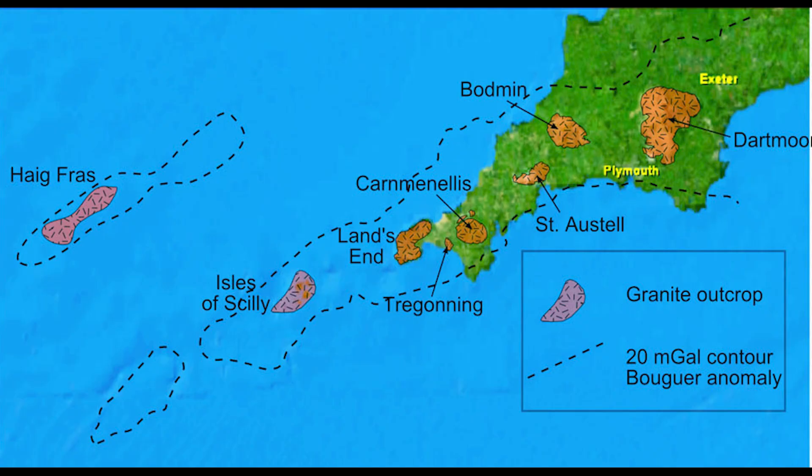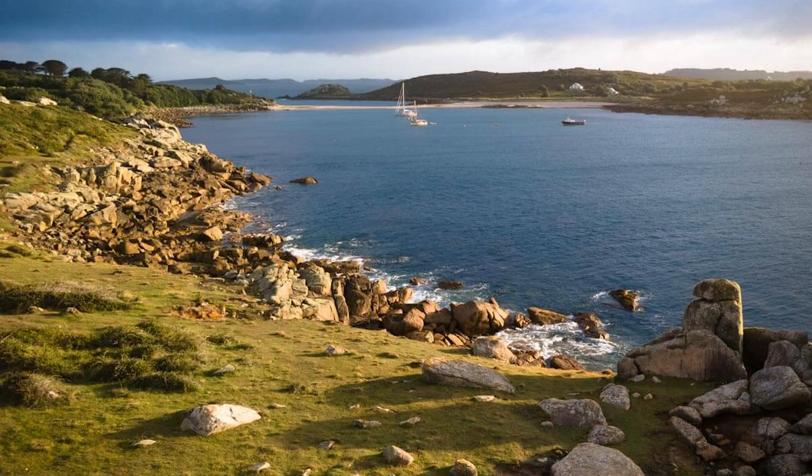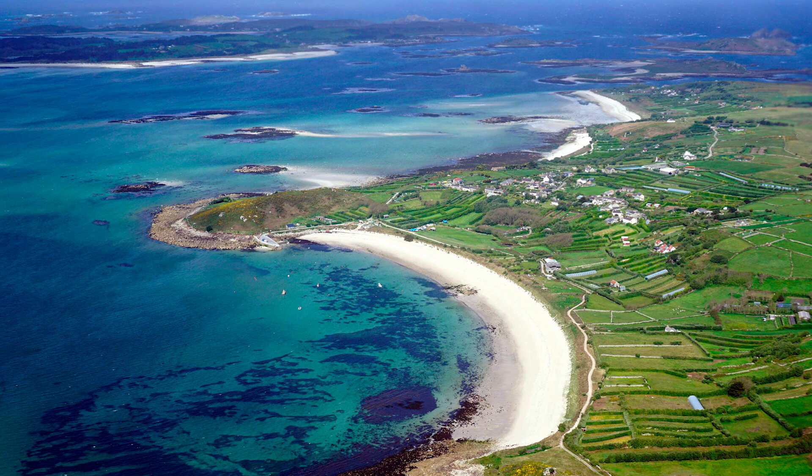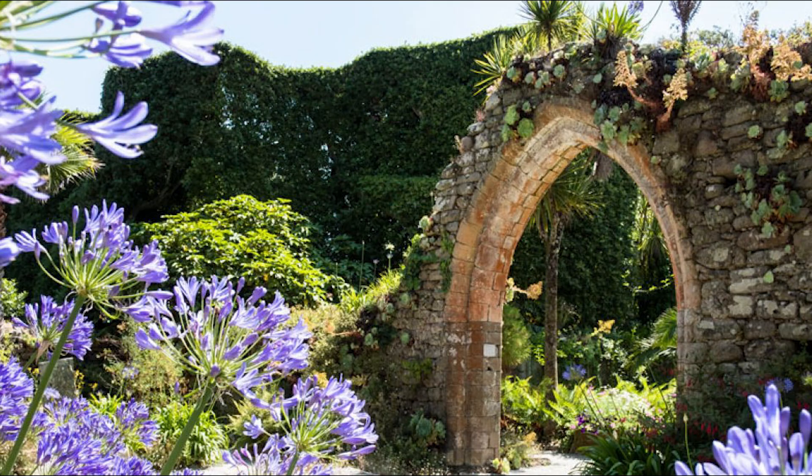Granite, the bedrock of these islands, does more than provide stunning scenery — it absorbs heat during the day and releases it at night, moderating temperature fluctuations and creating a more stable environment for plants. Valleys and sheltered coves act as natural microclimates within the larger ecosystem, trapping warmth and retaining humidity, mimicking conditions found in the subtropics. This is why you'll find plants like agapanthus and proteas thriving alongside traditional crops.